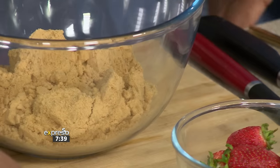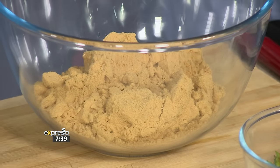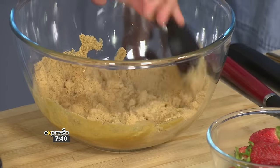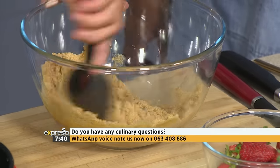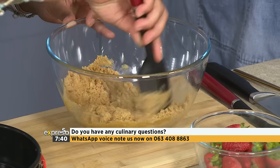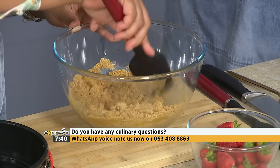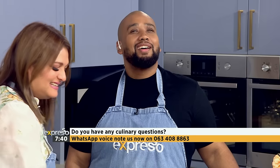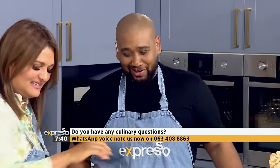We've got our base happening already. What did you use? This is a spiced cookie — we crumbled it up, then we're going to add some butter. You can use whatever biscuit you want — even normal tennis biscuits work. All you're doing is adding melted butter until it looks like wet beach sand.